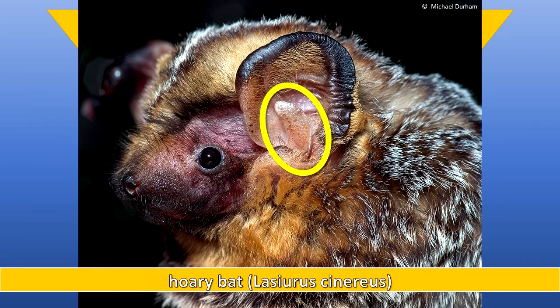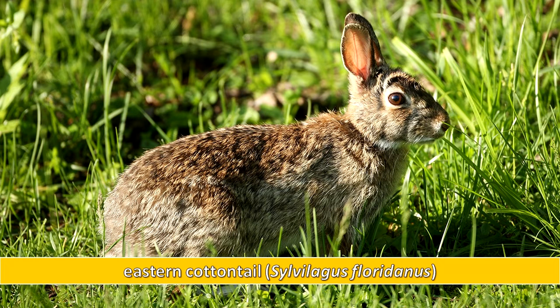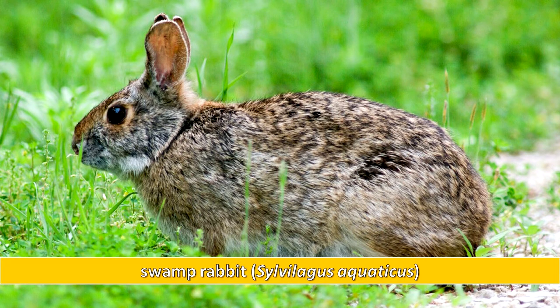The tragus at the base of the ear assists in hearing. The Order Lagomorpha includes the rabbits and hares, mammals with a short furry tail. Rabbits have long legs and long ears. A distinctive trait is their four incisors on the upper jaw.